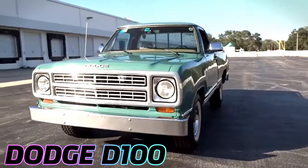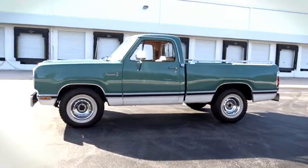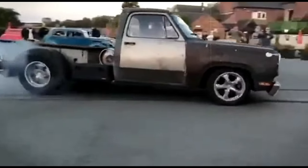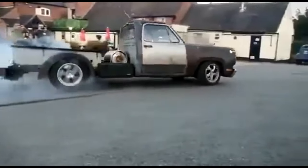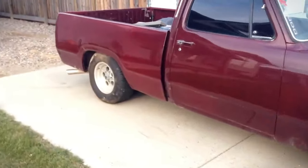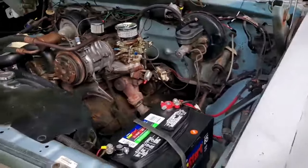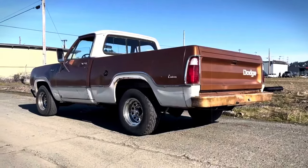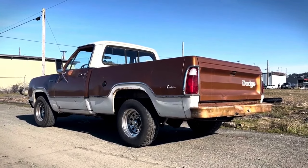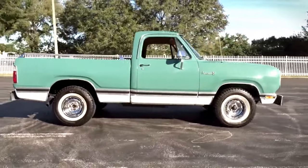The Dodge D100, particularly from the 1980s, is actually part of the broader D-series from the 1960s through the early '90s, and is a classic that's often overlooked next to Ford and Chevy trucks. Produced in Michigan, these pickups spanned several generations, each bringing its own innovations. The early versions offered a range of powerful V8 engines and were known for their durability and versatility. By the 1970s, Dodge aimed to blend comfort with utility, introducing features like air conditioning and better sound insulation in the third generation, making these trucks more appealing for daily use.